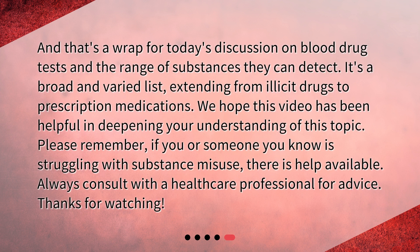And that's a wrap for today's discussion on blood drug tests and the range of substances they can detect. It's a broad and varied list, extending from illicit drugs to prescription medications. We hope this video has been helpful in deepening your understanding of this topic. Please remember, if you or someone you know is struggling with substance misuse, there is help available — always consult with a healthcare professional for advice. Thanks for watching.